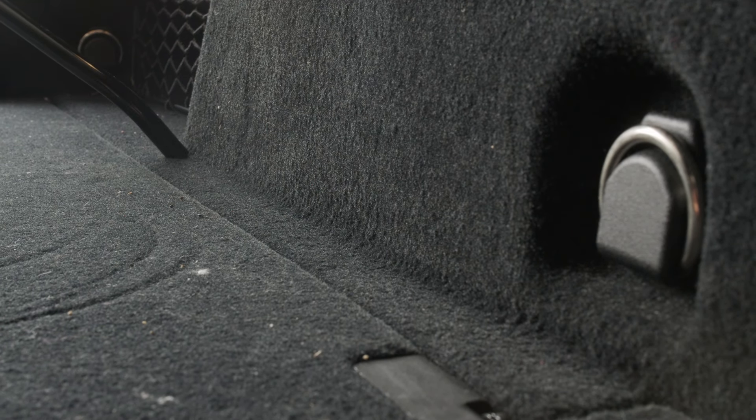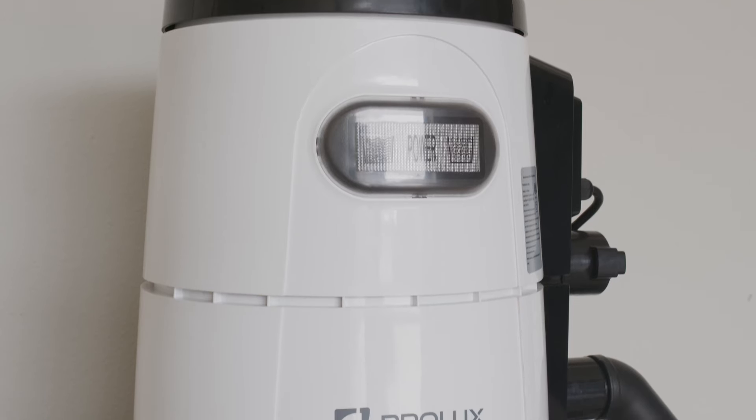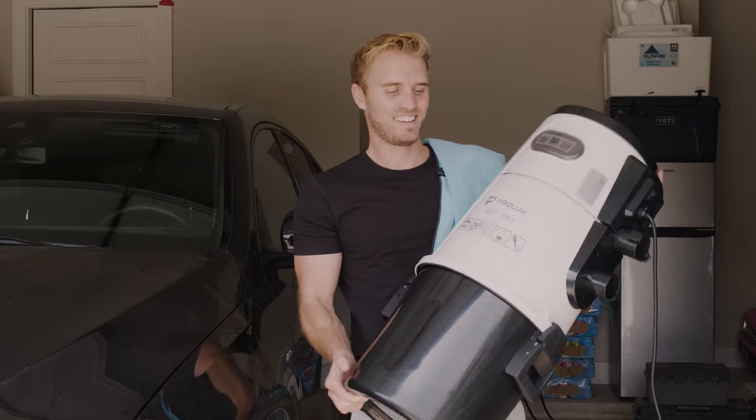I would happily recommend this vacuum to anyone with kids, anyone who likes to keep their car clean, or simply tired of having to drag around a corded vac. I look forward to using it for years to come. Thanks Prolux!